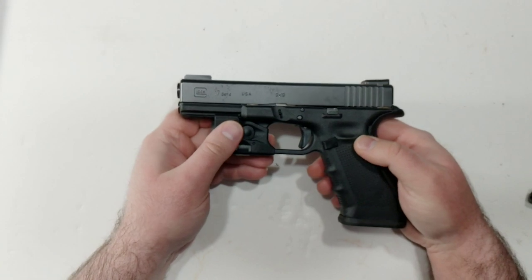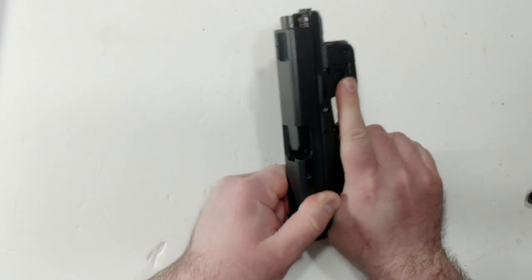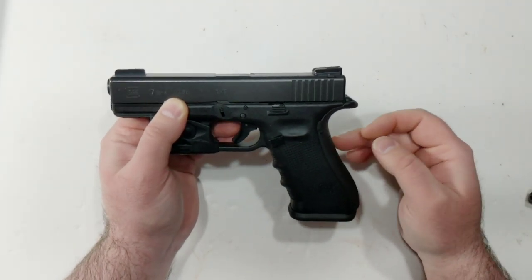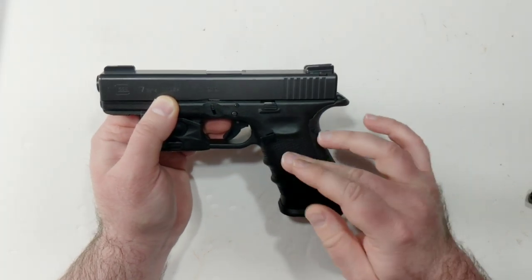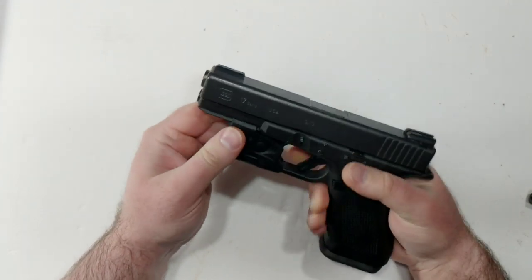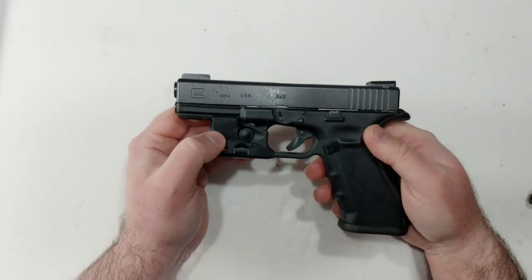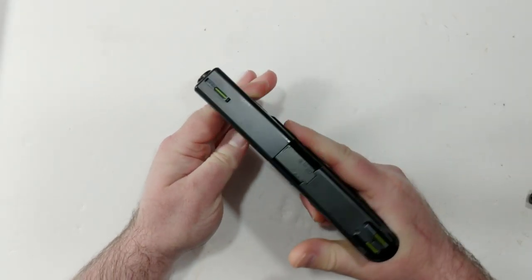Also in front of me is my Glock G17 Gen 4. Now, this one has the finger grooves, and before they introduced the finger grooves, Glocks never really fit me that well. But with the interchangeable back straps and the finger grooves, the G17 also fits me pretty well. This is a go-to gun for me. I actually went and shot my CHL concealed handgun license qualifications with this gun, because I'm so accurate with it. And part of that has to do with the fitment.